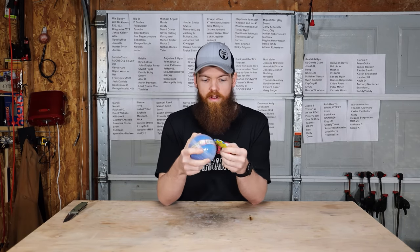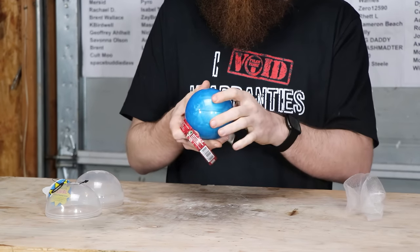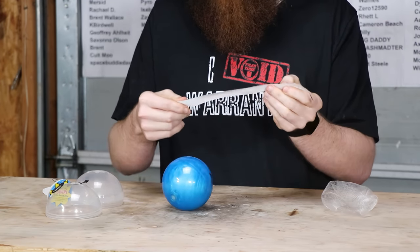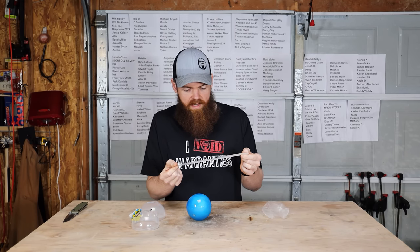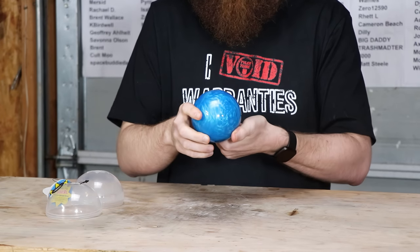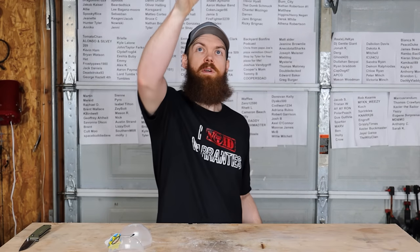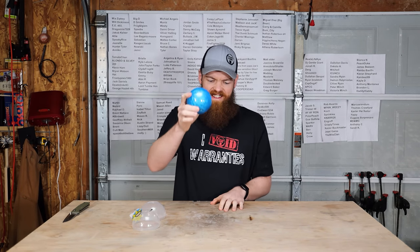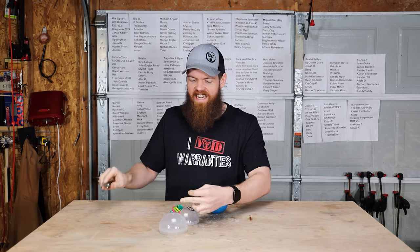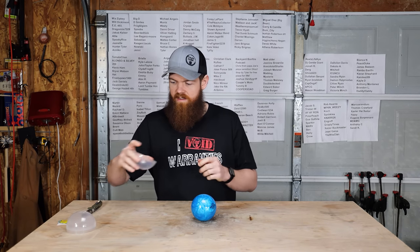Let's take a look at this Rheoscopic Fluid Planet ball. It says how to use: shake. It is flexible and shows a picture of it bouncing. So I guess you shake it and get all the colors moving. You can also use the O-ring as a standing ring to let it sit still somewhere. That's cool — it's a nice little decoration.